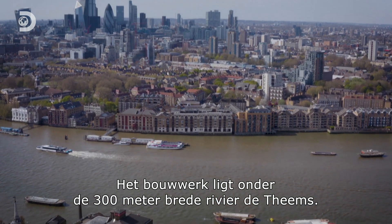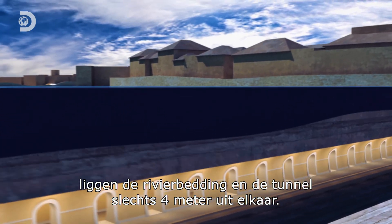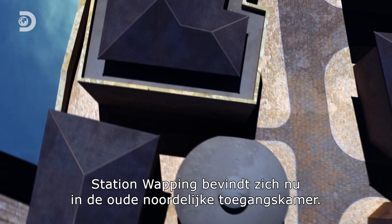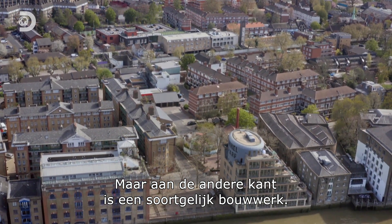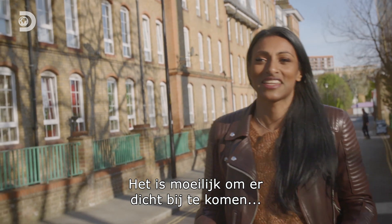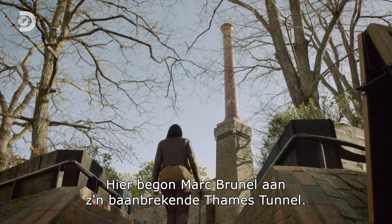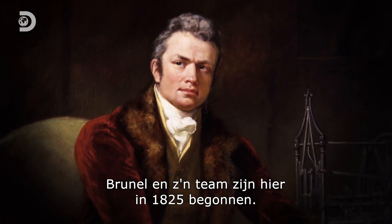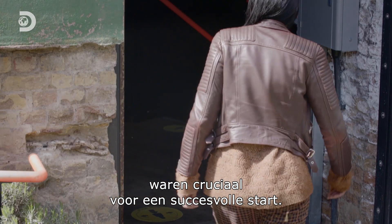The final structure lies beneath the 300-metre-wide River Thames, and incredibly, at their closest, the riverbed and the tunnel roof are just four metres apart. Today, Wapping Station resides in the old northern access chamber. But on the other side lies a similar structure, and this one marks a key moment in history. With the tunnel still in use, it's hard to get close to it, but there is an area that still exists almost as it was. This is the site where Marc Brunel began his pioneering Thames Tunnel in 1825, and both the location and design of this structure were vital to ensuring a successful start.